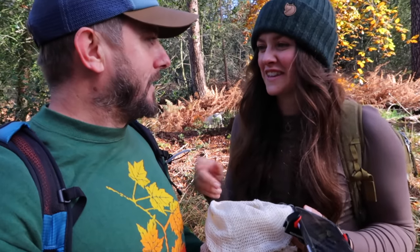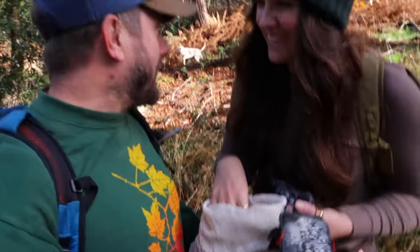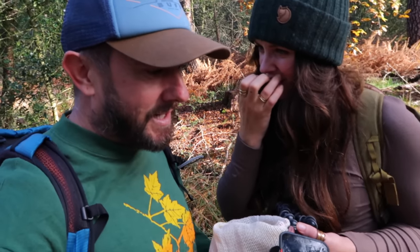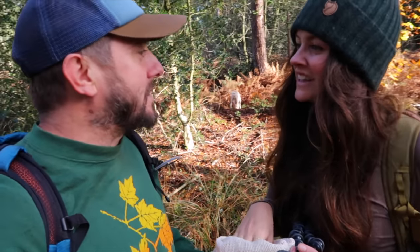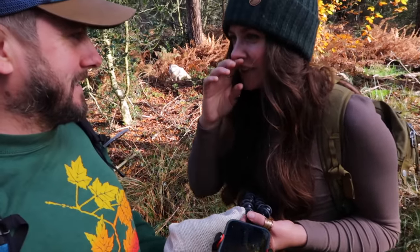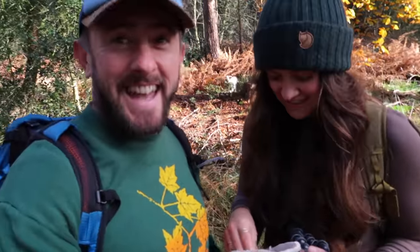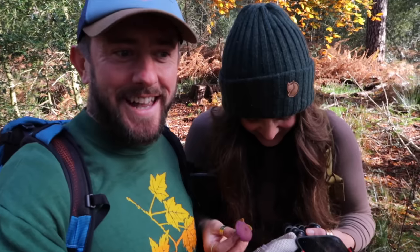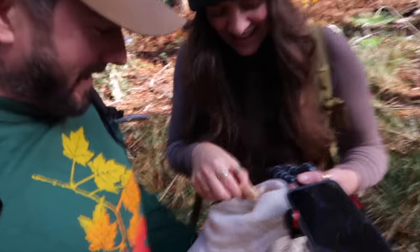We spent about an hour brainstorming a mushroom-Santa pun — Father Christmas, Santa Chanterelle, Shanta Christmas... we had two arguments and split up three times, but we've arrived at 'Shanta Claus.' Well, it's all we've got. And I edited it — we've got about an hour of footage out of this.